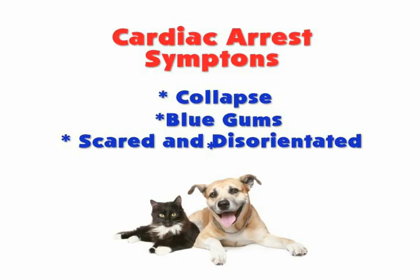I think the most obvious thing would be a collapse. They would obviously see or hear them collapse. They can, if they have heart issues, turn blue in the gums. They might get a little scared, not really know what's going on.